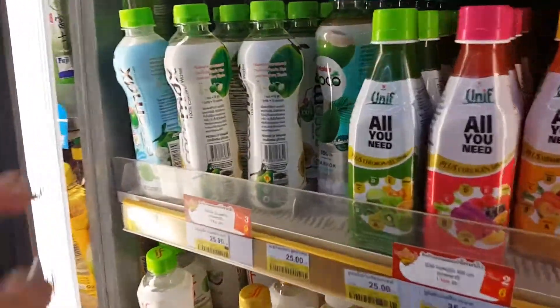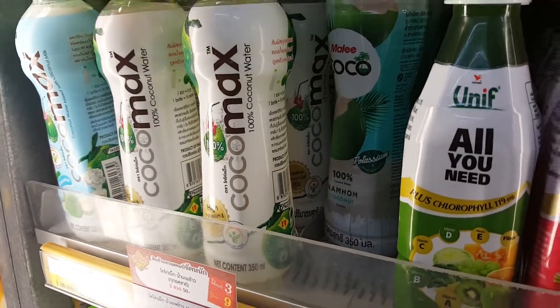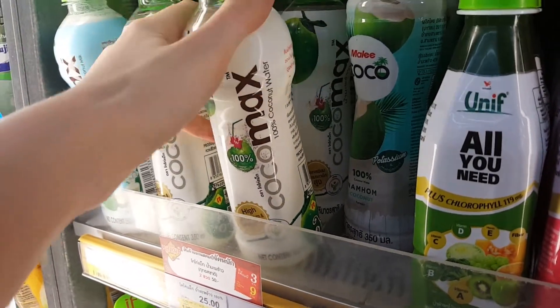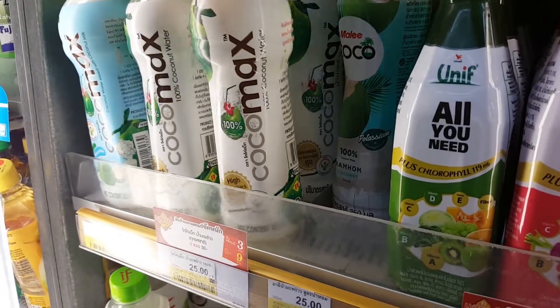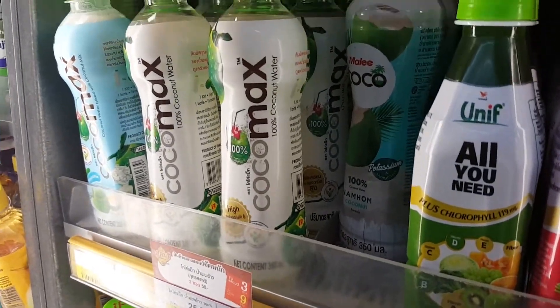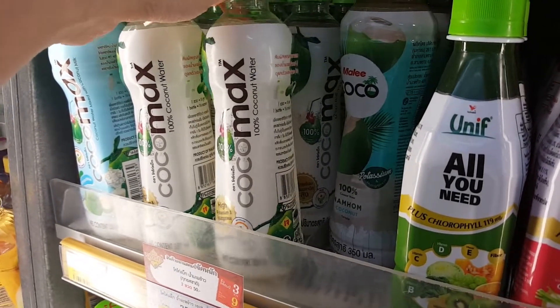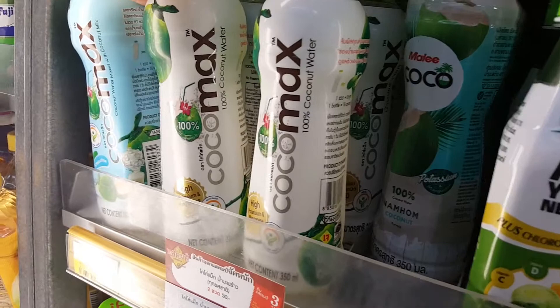I highly recommend this — this is like the best coconut water ever. When I feel really thirsty, this one really helps. If you don't want to drink plain water but want some sweetness and coconut taste, this is a really good choice. It's called Coco Max.